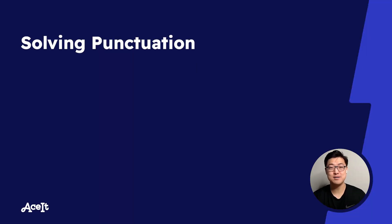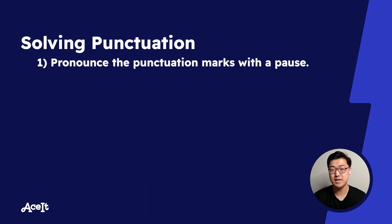So how do we solve punctuation questions? There are a couple of ground rules that I want to lay out that we can apply to punctuation questions as a whole. The first is that you should pronounce the punctuation marks. I know for some that might sound strange, considering that we think of punctuation marks as silent.